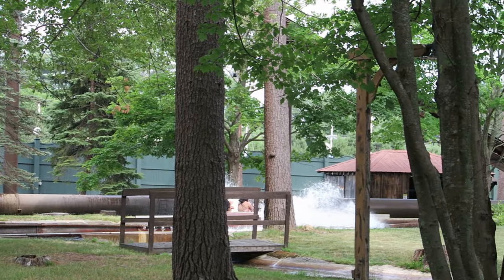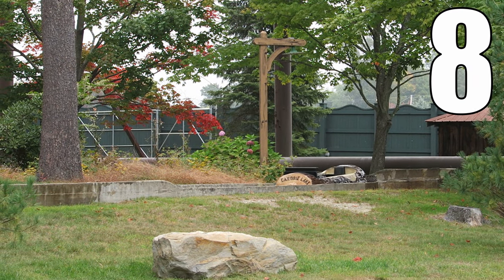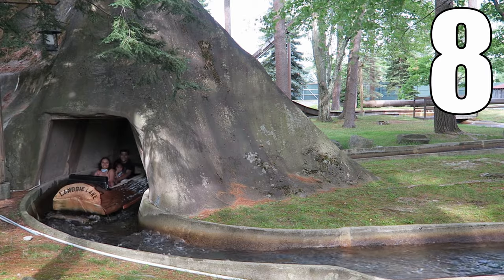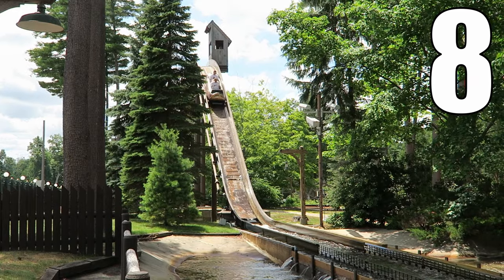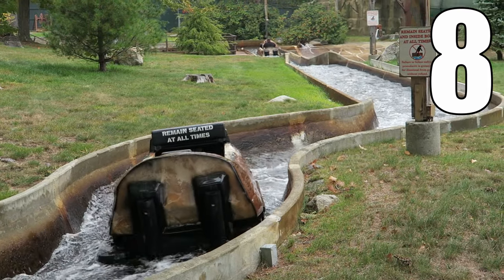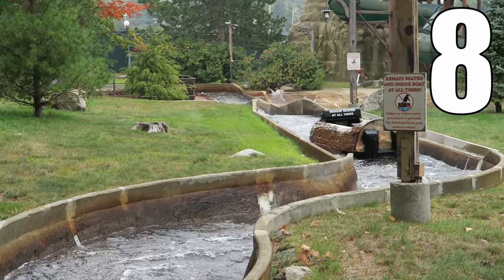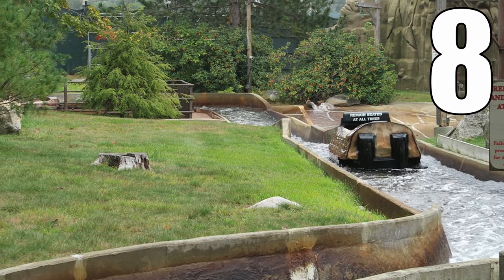So what would I rate the Policy Pond Log Flume? I would give this attraction an 8 out of 10. This is one of my favorite traditional log flumes — most flumes ahead of it on my personal list are themed. Canobie's flume has a solid layout amongst the trees, features two good drops, and has a great atmosphere. I've been riding the Policy Pond Log Flume for almost 30 years and it has been consistently great. This was my favorite ride at Canobie growing up and once again it is my favorite ride at the park.